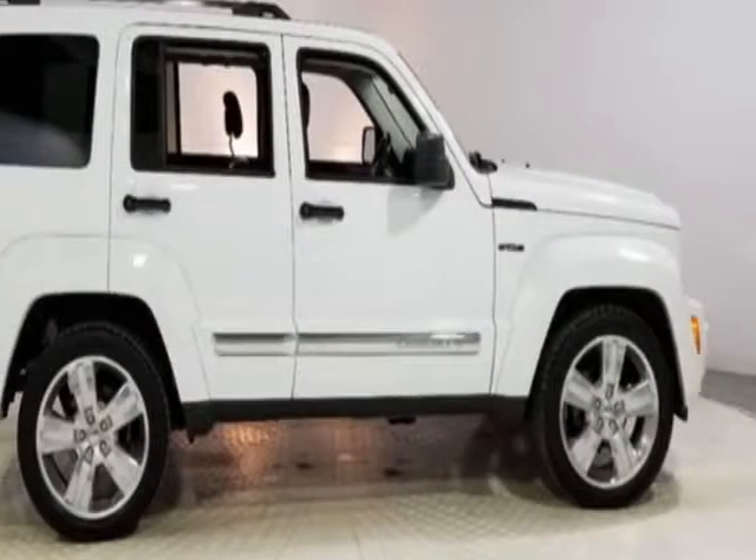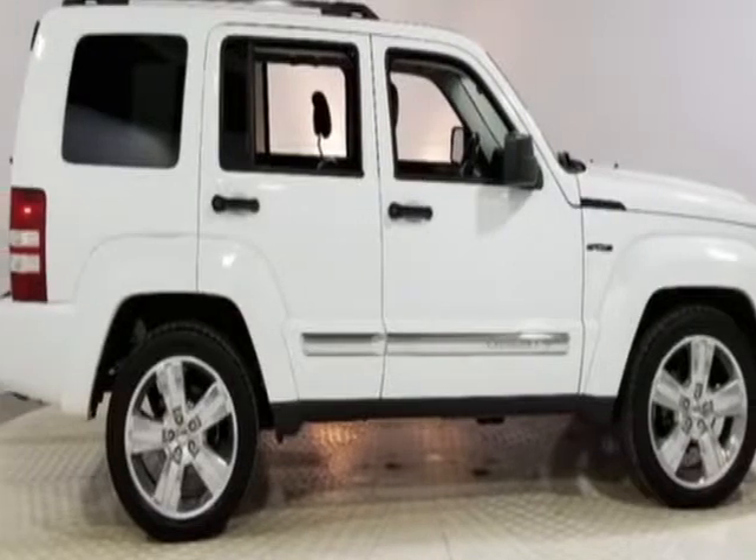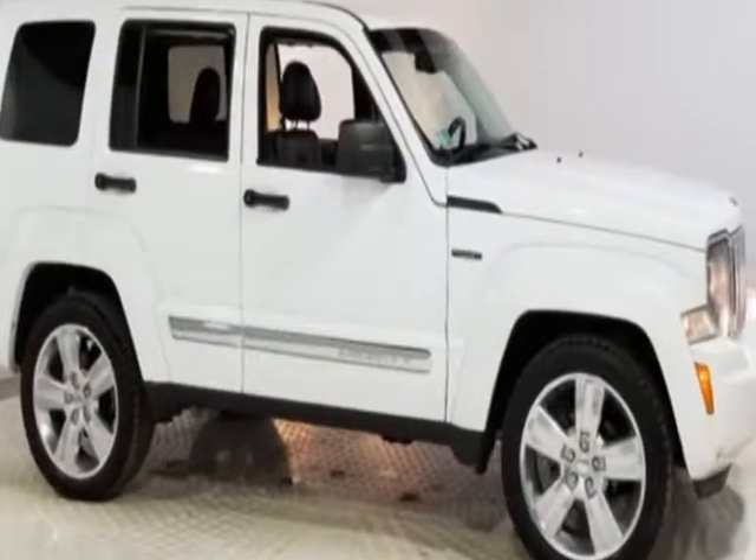Call 201-200-1100 or email our friendly sales staff today to schedule a test drive.